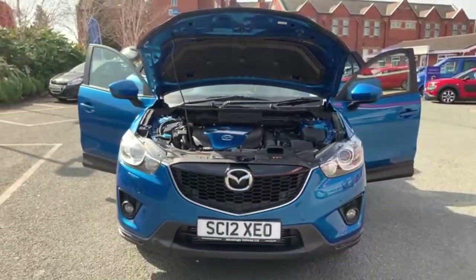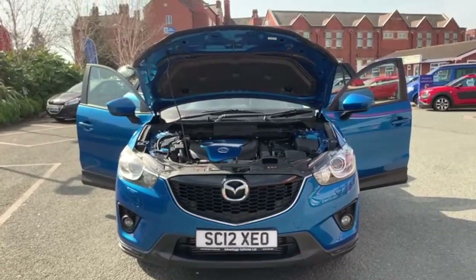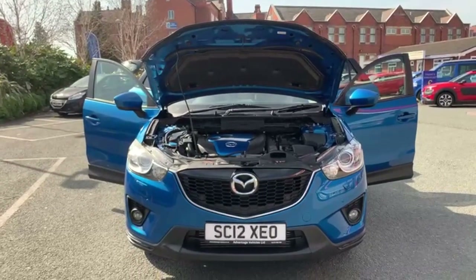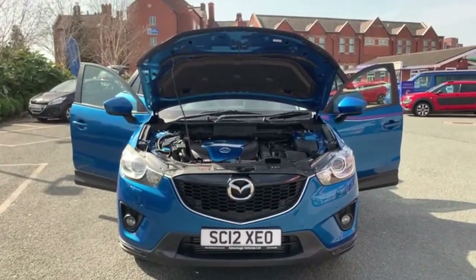If anyone does have any enquiries about this car or any other car we have for sale, please feel free to give us a call or a message and we'll be more than happy to help you out. Thanks for watching — that's the end of the video.